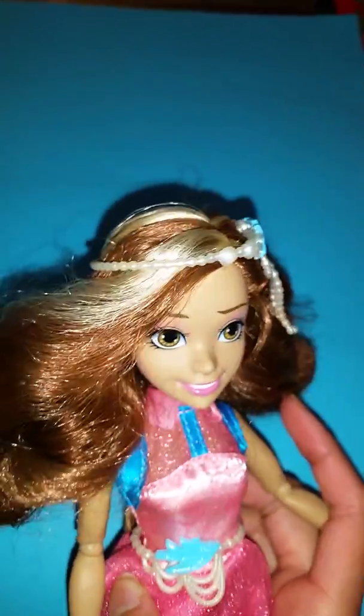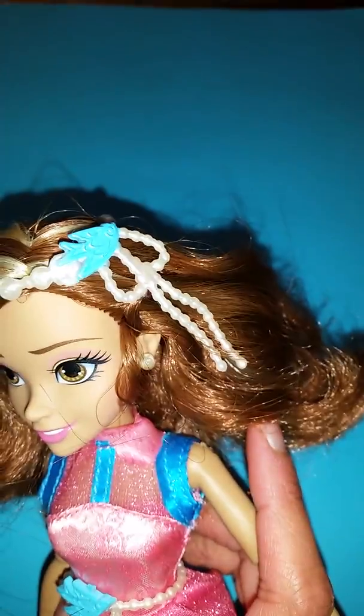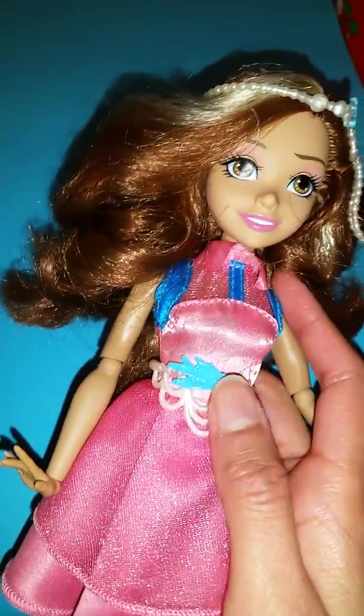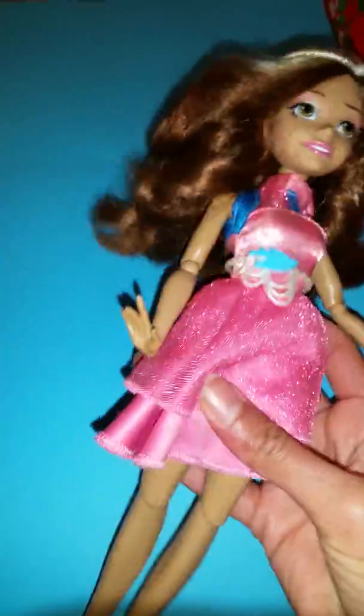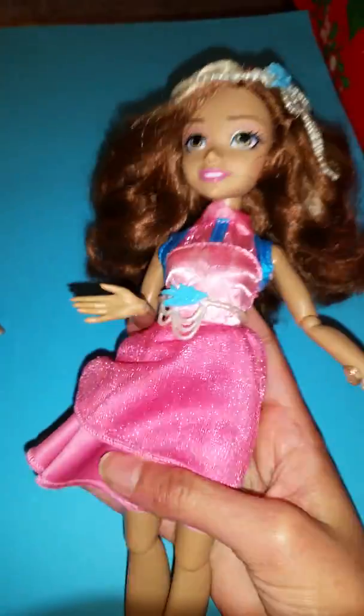Here we have her hair piece, which I also like. It looks like a lot of pearls and it has a little bird on there. Very cute little bird accessories going on there. We have that too and a little belt. And of course, like all the other designer dolls, she has posable elbows, posable wrists, and posable knees and legs.